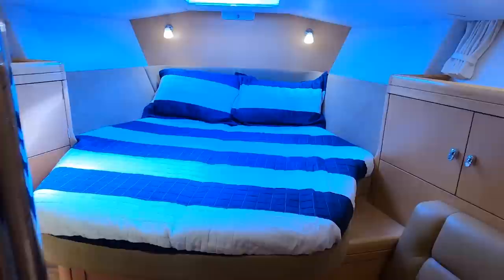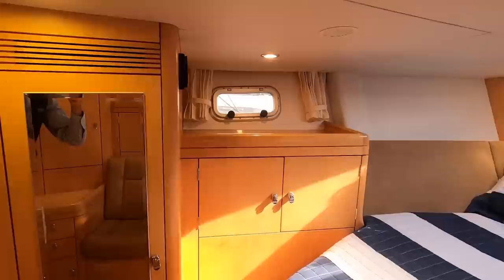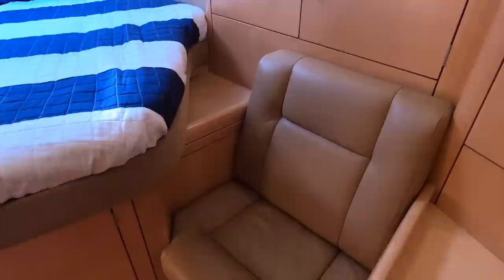Further forward is the inviting VIP cabin, with an island queen berth and a large hatch above. There is cabinetry to port including a full-length mirrored hanging locker, and a large storage locker below the berth. To starboard there is seating with additional storage lockers and two opening hull ports.